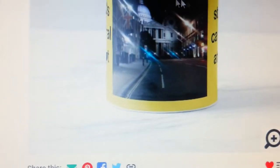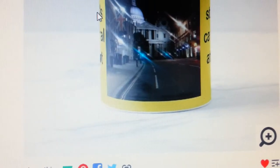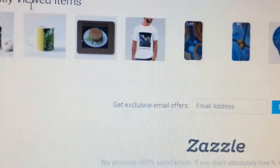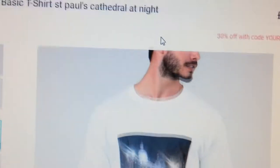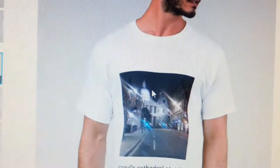I took a photo of Saint Paul's Cathedral in London at night and put that on a coffee mug. And here's another one — I put Saint Paul's on a t-shirt as well. Nice on the t-shirt.